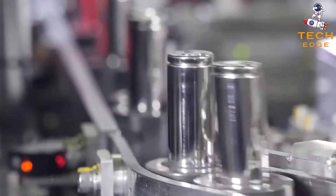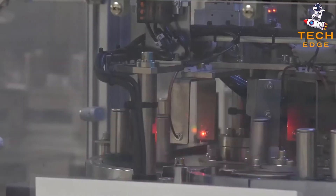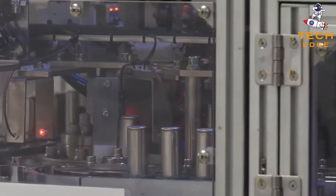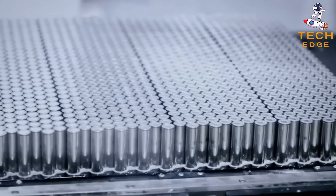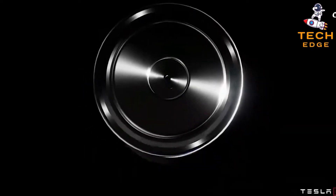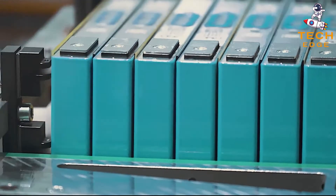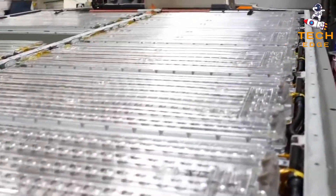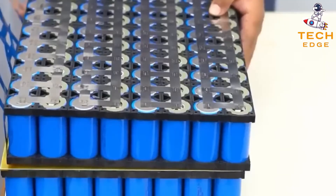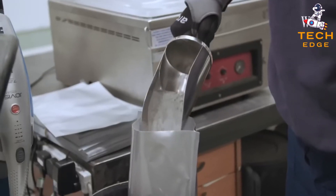Most batteries have two electrodes made from different materials. However, dual-carbon batteries are different because they exchange lithium ions between similar materials. This makes a great deal of sense because carbon is a great source of energy. That being said, dual-carbon batteries have not seen commercial use since their patenting in 1989. Dual-carbon batteries offer a promising solution for smart grid applications and environment-friendly benefits. Electrolytes are the essential components of dual-carbon batteries, providing the free flow of ions into carbon electrodes, thereby impacting the performance and safety of the dual-carbon battery.